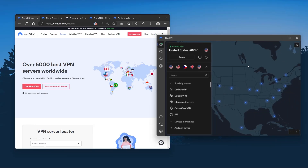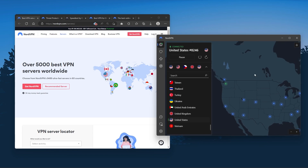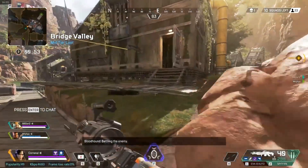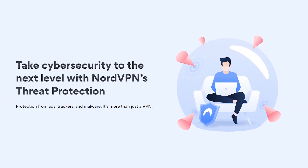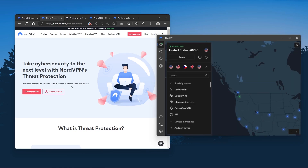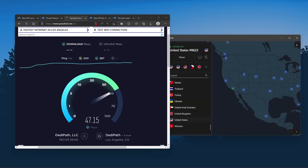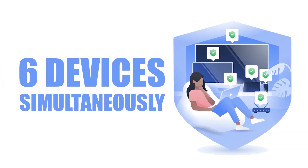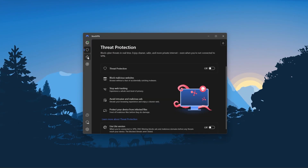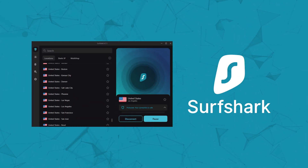Next up is NordVPN, which I consider the best value VPN. It has over 5,400 servers in 60 countries, and while more servers doesn't necessarily mean better service, it can help with speed and latency — especially useful for gaming. It also offers extra features such as threat protection, which blocks ads and malware-ridden websites and protects your device from harmful files. Nord is about as fast as ExpressVPN and lets you secure up to six devices per subscription, as opposed to ExpressVPN's five-device limit. So if you're looking for more options, Nord is the one to get.